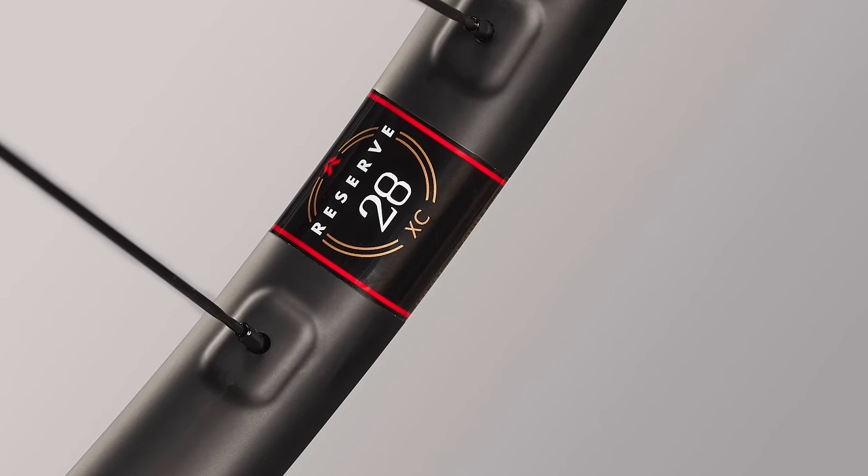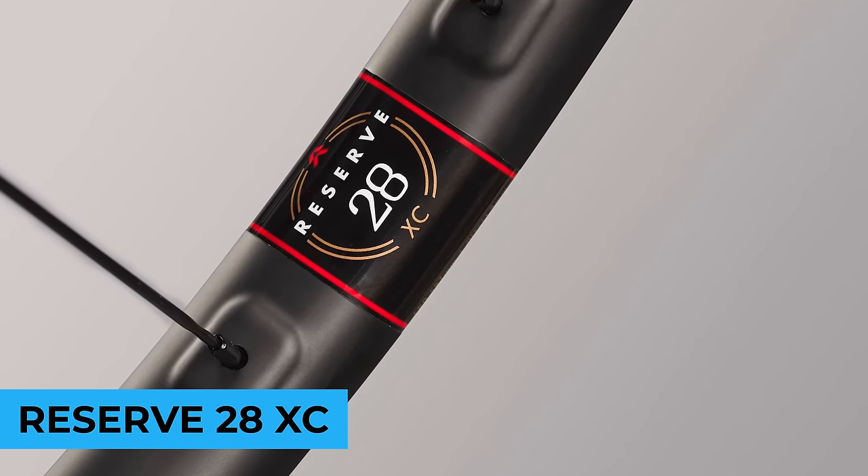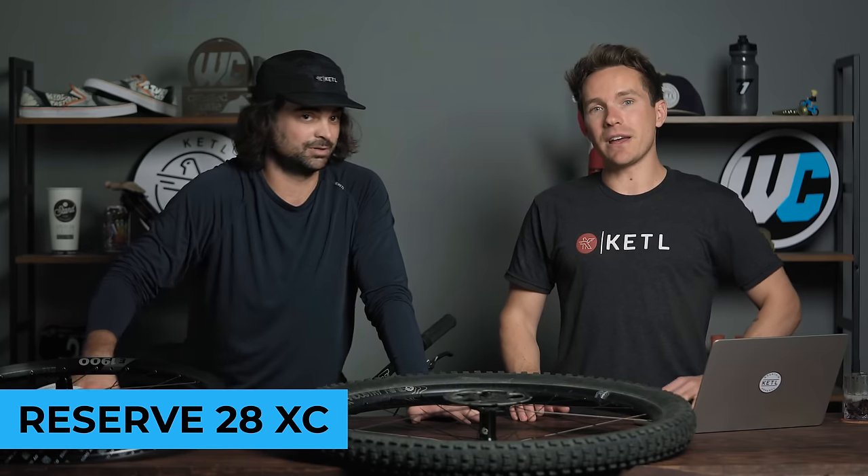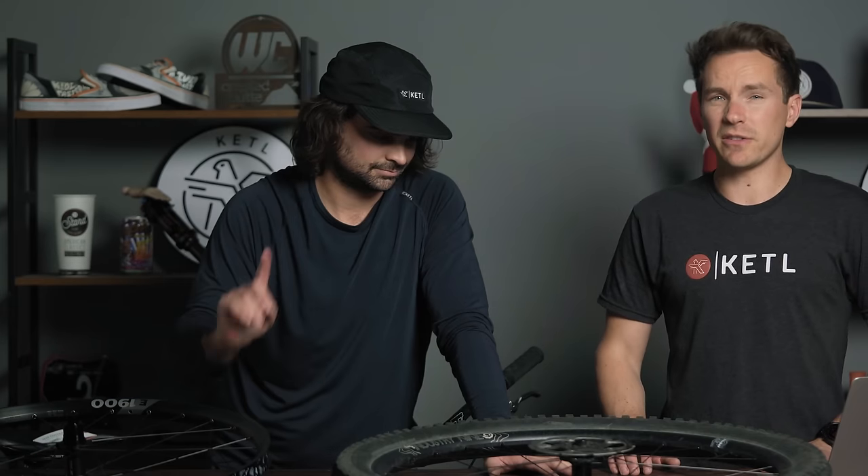Number four: the Reserve 28 XC wheelset — very surprising. Reserve is a newer brand for us this year and they make some fantastic stuff. I would have expected their enduro or downhill wheels to sneak in, but people love the 28 XC wheels. Good specs, good looks, incredible warranty. Reserve is kind of known for the lifetime warranty — I think Reserve may have pioneered the lifetime warranty on carbon wheels, which pretty much everyone does now.